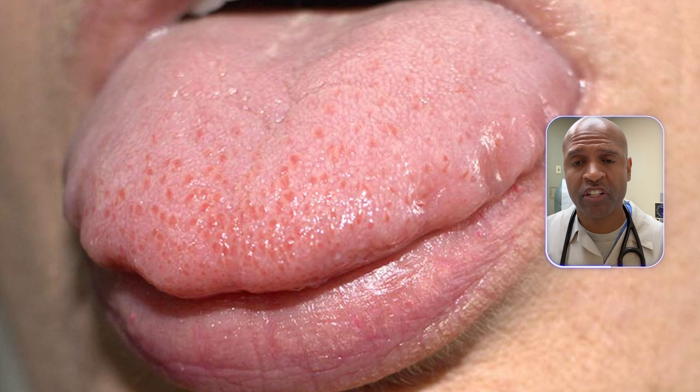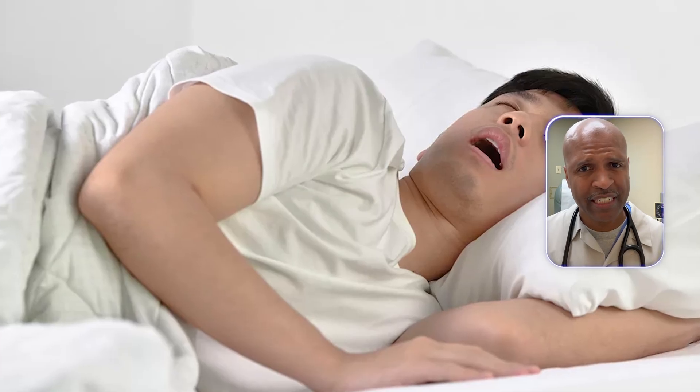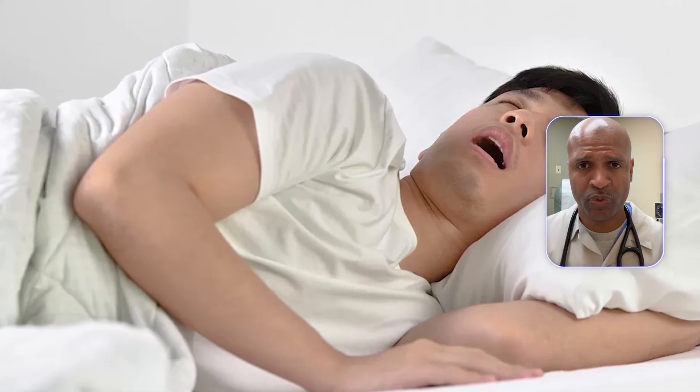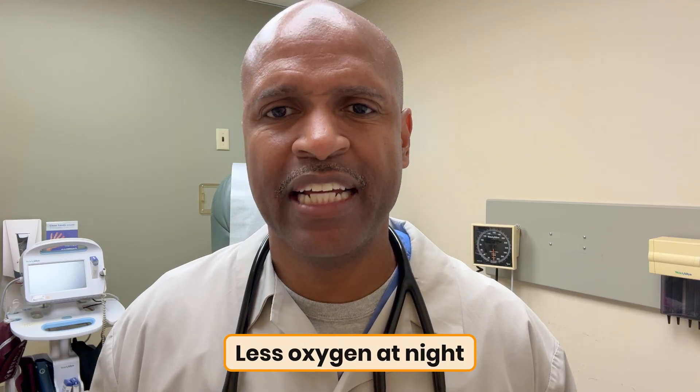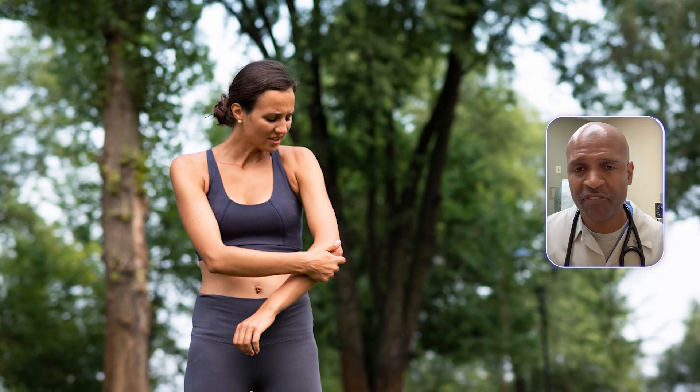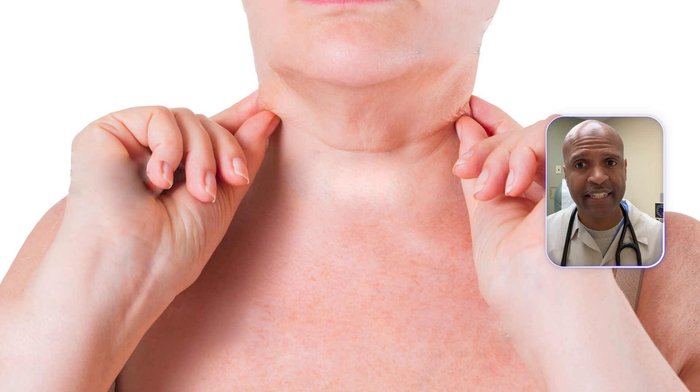First up: scalloped edges — little tooth marks along the sides. If your tongue looks like it slept on a picket fence, I'm thinking airway crowding and obstructive sleep apnea risk. Bigger tongue, smaller airway, less oxygen at night. Root cause: metabolic inflammation, weight around the neck. Sometimes low thyroid or bruxism — the involuntary grinding or clenching of the teeth and jaw.